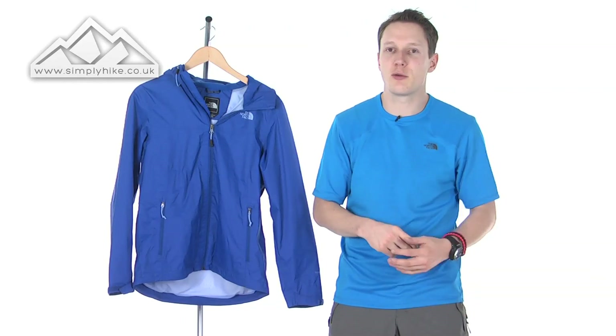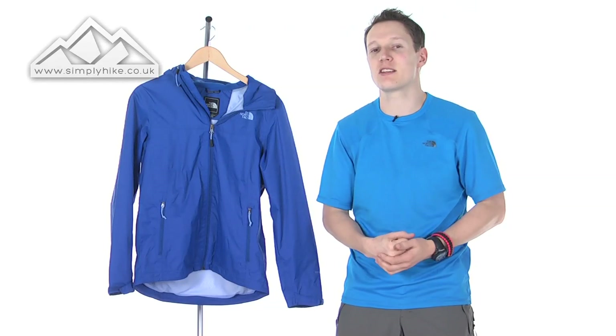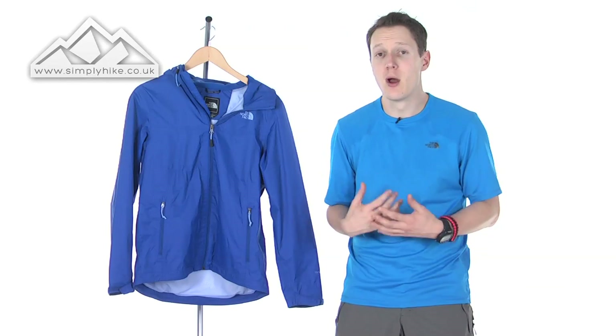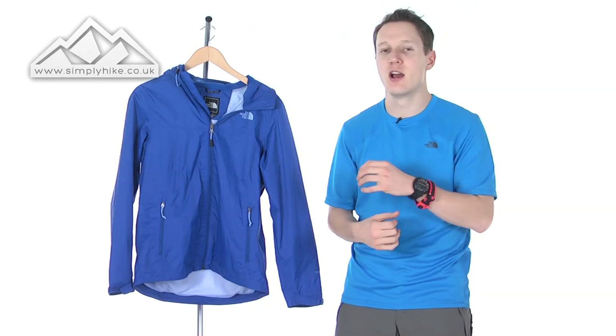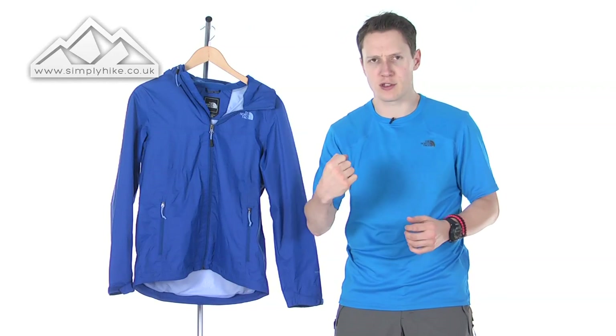Before I go through the features, it's got two key specifications. It is HyVent waterproof, which means it's nice and waterproof pretty much no matter what sort of weather the UK gives you — it's going to protect you and keep you nice and dry. Also, for your fast-paced hikers, it's nice and breathable, so it's definitely a jacket to look at if you're into fast hiking or want to run up snow or anything like that.